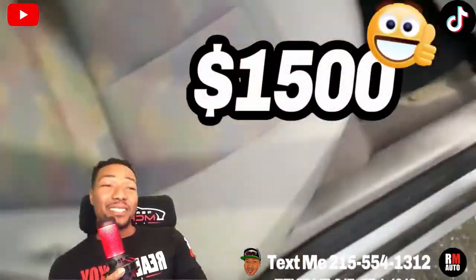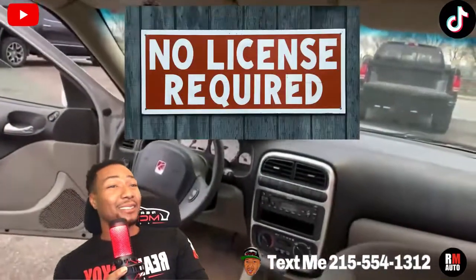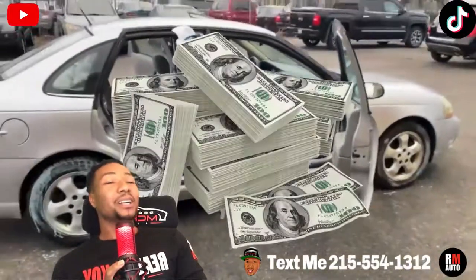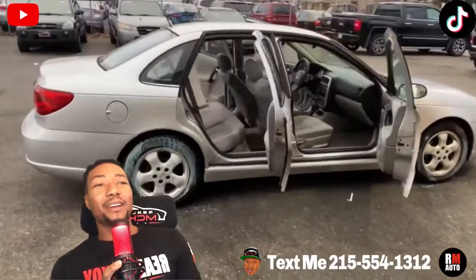$1,500. But listen — if you ain't got no license, you ain't got no credit, and you ain't got no insurance, this may be the car for you. Come down with cash, Visa, or Mastercard. Call me at 215-554-1312.